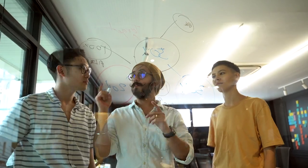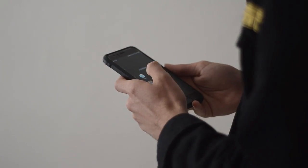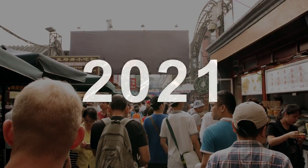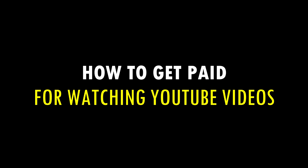This video, I show you how to get paid free Bitcoin by watching YouTube videos using the best apps for beginners to make money online this year 2021. How to do it? We're about to find out. This is how to get paid for watching YouTube videos.